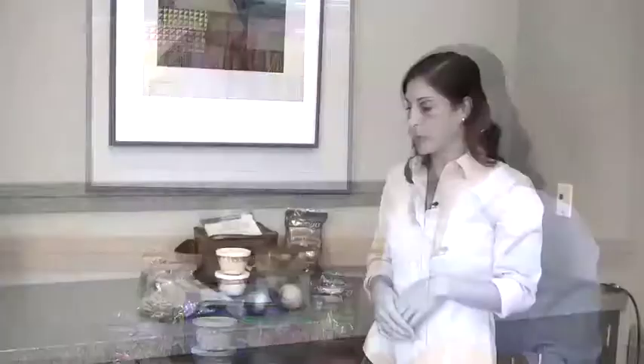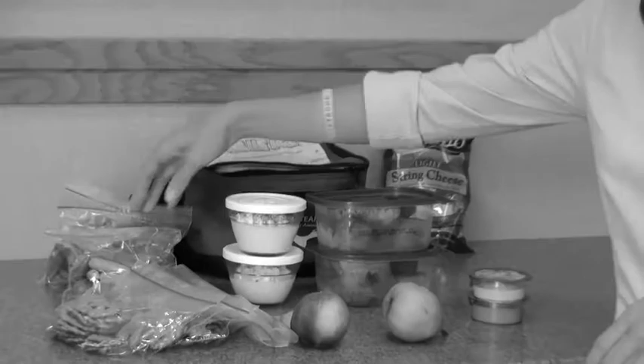One thing to look for when you go to the grocery store are individual packages of different things like peanut butter and hummus, which make it really easy to put into your lunch. When you go to the grocery store, make sure that you stock up on fruits and vegetables that are easy to pack, such as pears or nectarines.